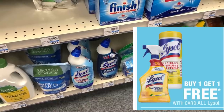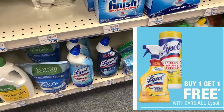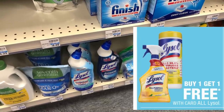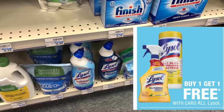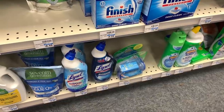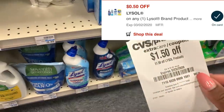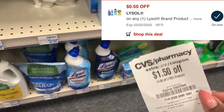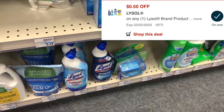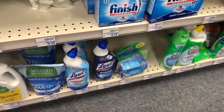All Lysol is buy one get one free. I was going to do the toilet bowl cleaners at $3.19, or the $3.99 Lysol wipes, but my store is out of the wipes so I'll do the toilet bowl cleaner. It's $3.19 buy one get one free, so we pay $3.19 for two. I also have a $1.50 off one CRT and a $0.50 off digital coupon, leaving us to pay just $1.19 for two bottles, or $0.59 each.